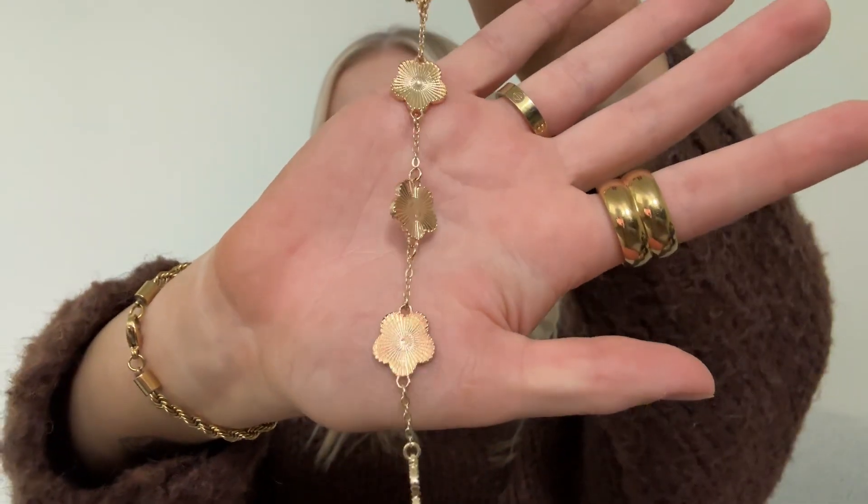Mixed metal little chunky hoops, very simple. They're a bit smaller than I thought — not very big, so I think I might put them in my seconds. But yeah, really cute. Next is another bracelet — I love this one too. It's like a little Van Cleef dupe. I wanted to get the all-gold one and Temu had it for like five dollars, so I got it and it's super pretty.